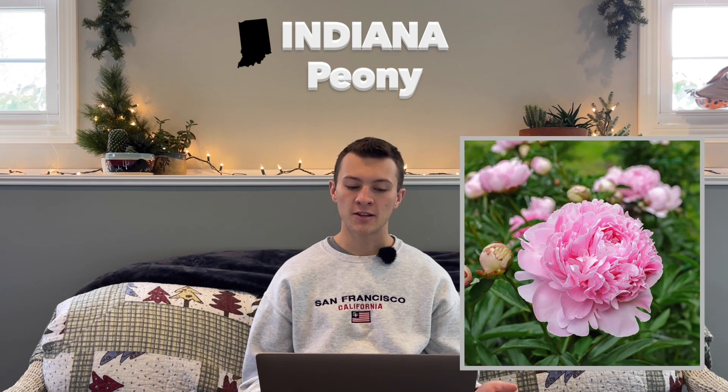Next up is Indiana. Their state flower is the peony, which is hardy in zones 3 through 8, and was adopted in 1957. An interesting fact is that zinnias used to be the state flower from 1931 to 1957, but the peony has been used on many grave sites for Memorial Day and eventually became adopted as their official flower.